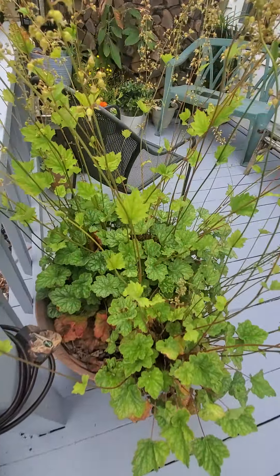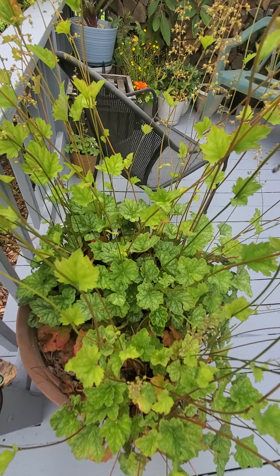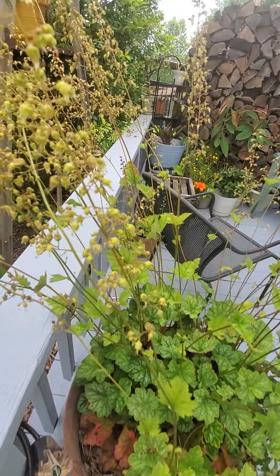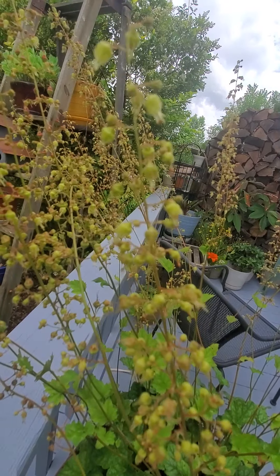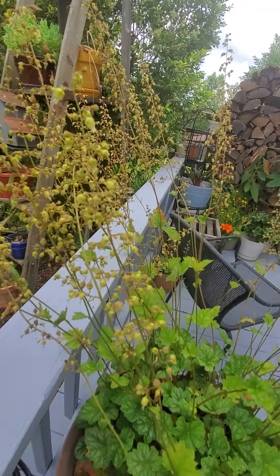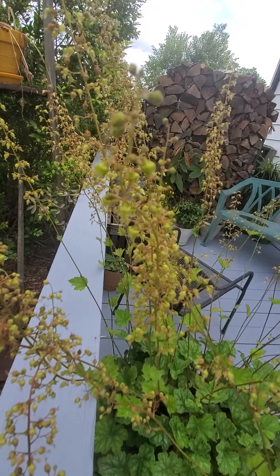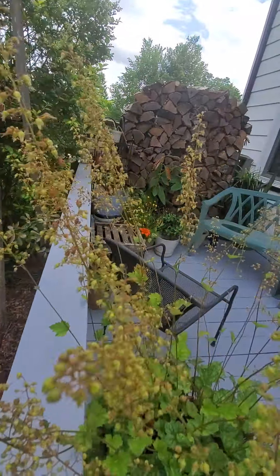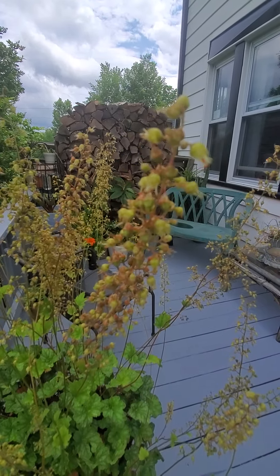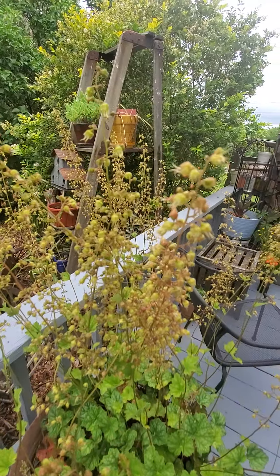These are coral bells. I started out with just a little teeny tiny cup of coral bells, put it in here, and it's spread. This is what they look like when they're getting ready to bloom. They turn a beautiful pinkish-white color, but they fry really easily — I don't have this in a good spot. It needs a hell of a lot more shade than what it's getting right now.